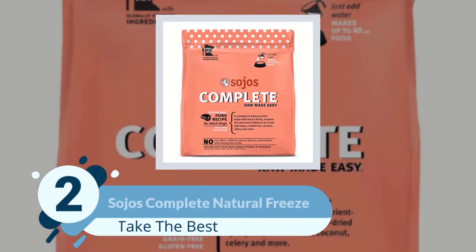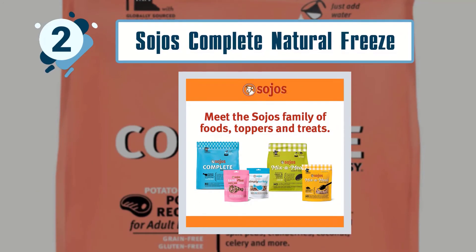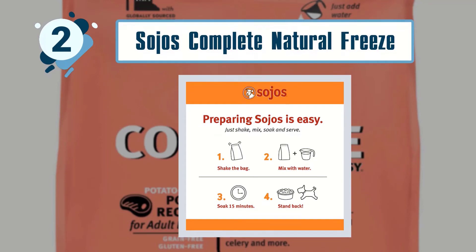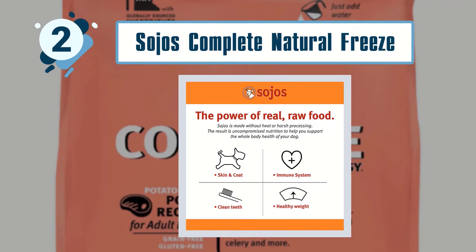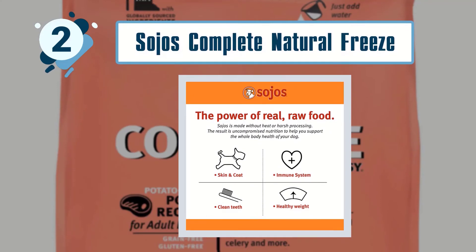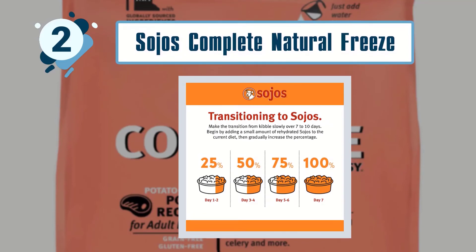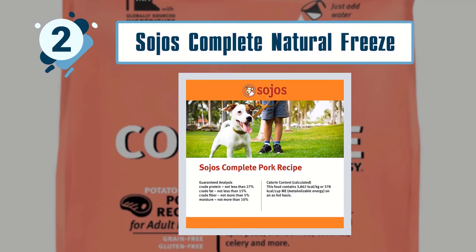Number 2: Soho's Complete Natural Freeze-Dried Dog Food. There is plenty of protein — 27% — and fat — 15% — in this freeze-dried food, which delivers 378 kilocalories per cup serving. It provides a complete and balanced diet for your dog. The primary protein source is pork, which has been freeze-dried, and added to this are air-dried split peas, which are a highly digestible carbohydrate.